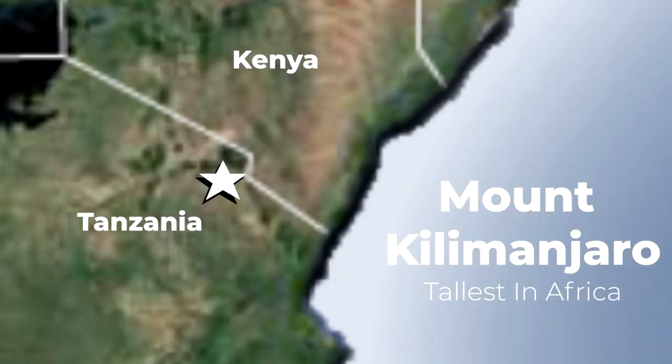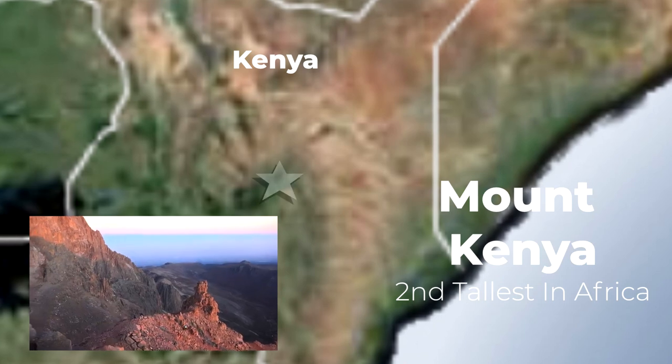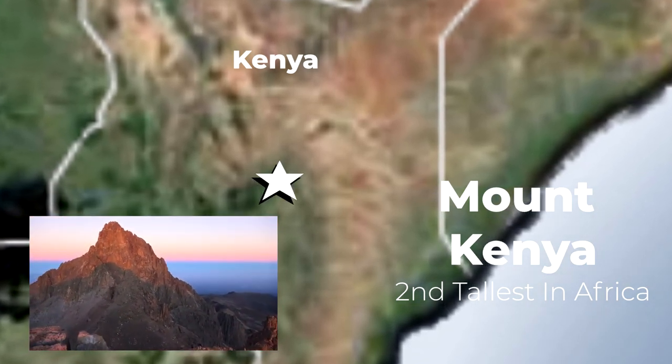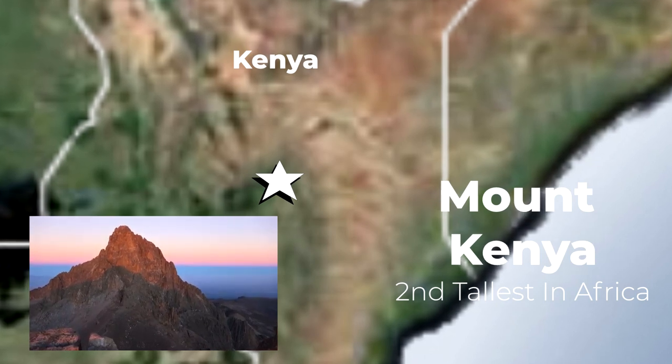Moving on to tall spots in Africa, Mount Kilimanjaro is the tallest mountain in Africa and the highest single freestanding mountain in the world. It is located in Tanzania and stands over 19,000 feet. If you love trekking, here is a place for you to climb. However, it can be life-threatening as the summit is high and steep. Another mountain not far behind is Mount Kenya, Africa's second highest mountain. If you love rock climbing, East Africa is the place to be.